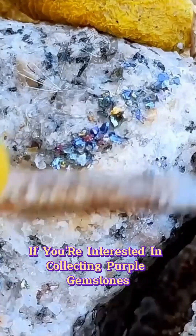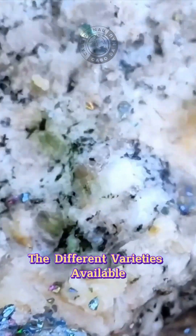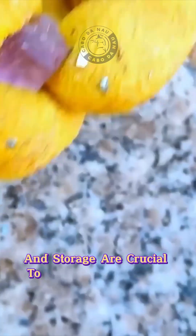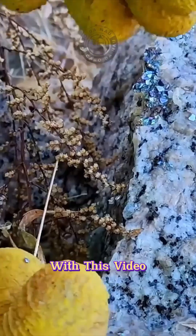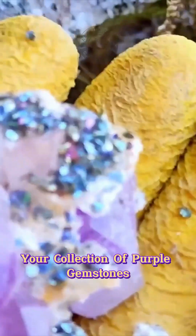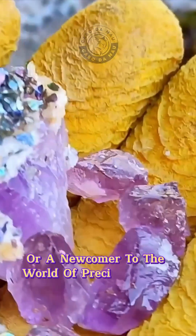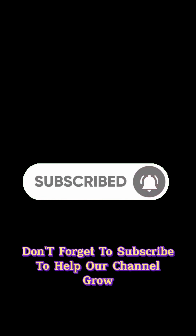If you're interested in collecting purple gemstones, it's essential to research the different varieties available, set a budget, and purchase from reliable sources. Additionally, proper care and storage are crucial to maintain the beauty and value of your gemstones. We hope this video has provided the information and inspiration you need to start or expand your collection of purple gemstones. Whether you're an experienced collector or a newcomer, don't forget to subscribe to help our channel grow.